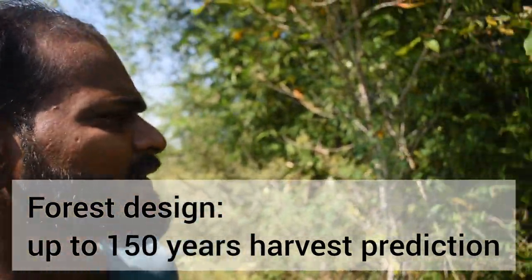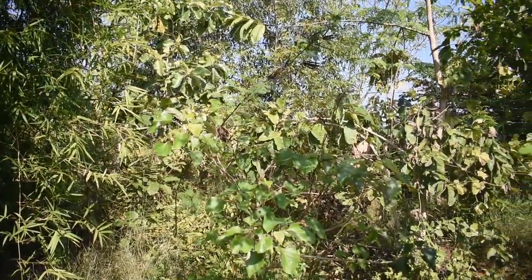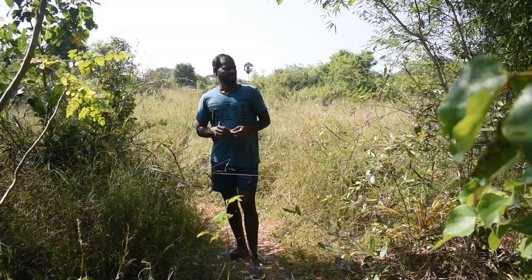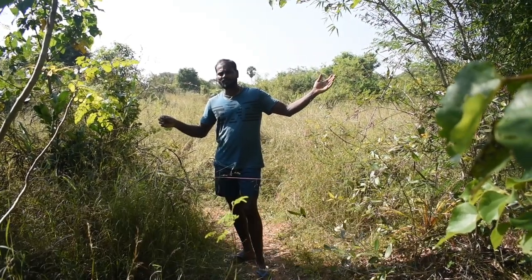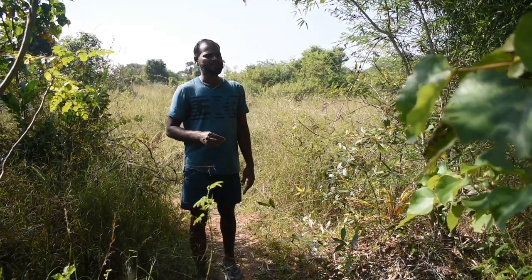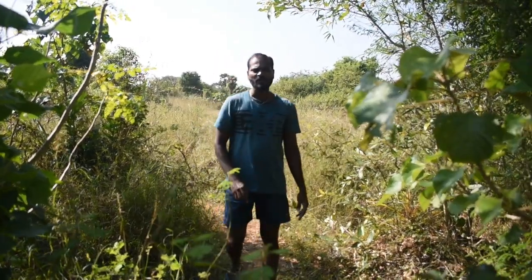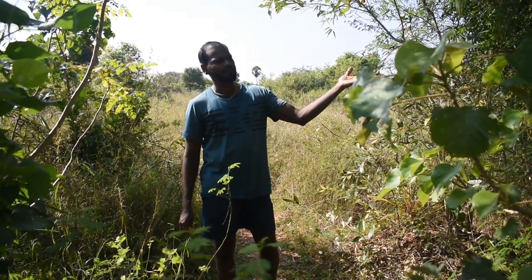The forest is designed in such a way that it starts giving some yield in the first year and then continues till like eternity — for example it can give till 150 years. Each plant is around 9 feet away from each other, so we have a very dense spacing, so that the plants will compete with each other and grow much faster. We also have one timber wood tree and one fruiting tree, so after 30 years we will chop off all the timber wood trees and we will have a fruit orchard.